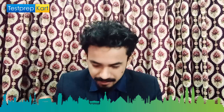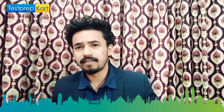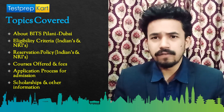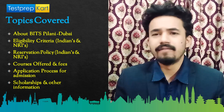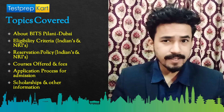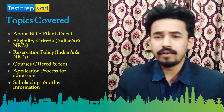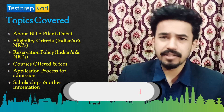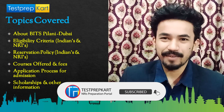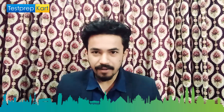Let's start today's video. Before starting, let me tell you what we are going to cover. We will start with an introduction of BITS Dubai campus, then eligibility criteria for Indian and NRI students, then the reservation policy, then courses it offers along with fee structure, the application process for admission, and whether there is any scholarship available.